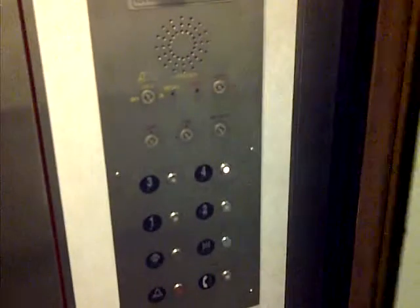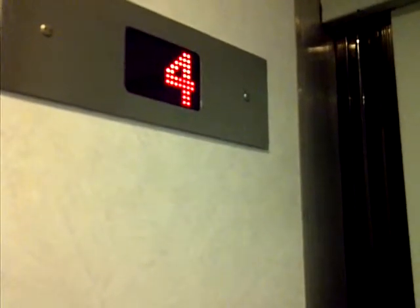Let's go up to four. I believe this is from about 1937 or so, but it was modernized in the late to mid 2000s or so.